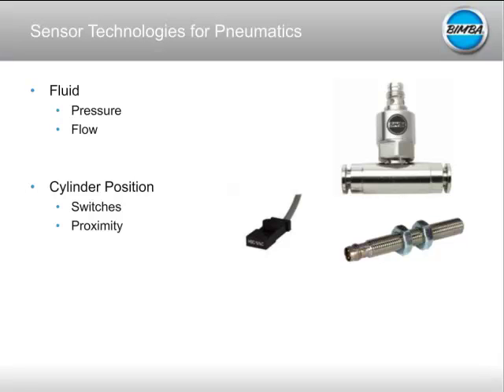What we're going to talk about today primarily is the role of pressure sensors — and more importantly, smart pressure sensors — in diagnosing, maintaining, and monitoring the health of your pneumatic system as you go through your plant operations.